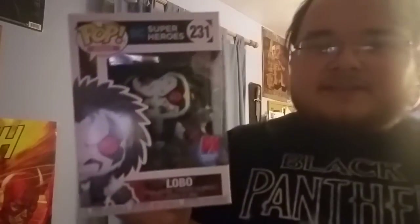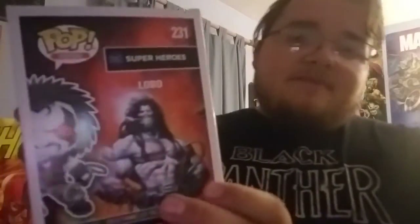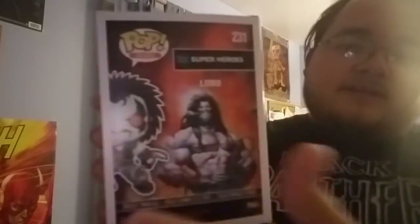This is the PX Previews exclusive Lobo — specifically the bloody variant. They have a regular version and a bloodied version, and as you guys can see, we have the bloodied version. Lobo is a very detailed figure and truly a badass character as he is in the comics. Looking at the box art on the side and the back, there's a Lobo image from the comics which I really love — the unique box art they have for these different pop figures.